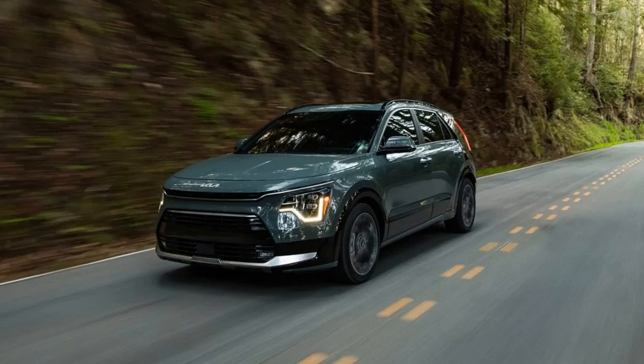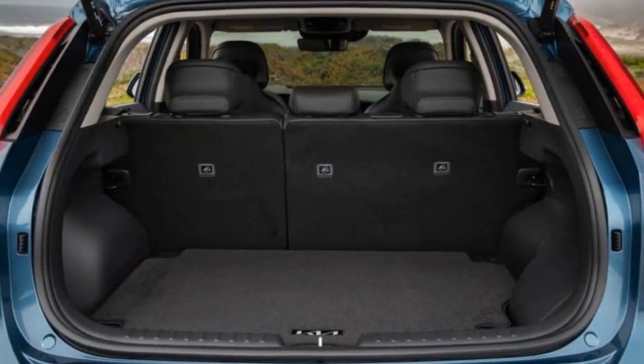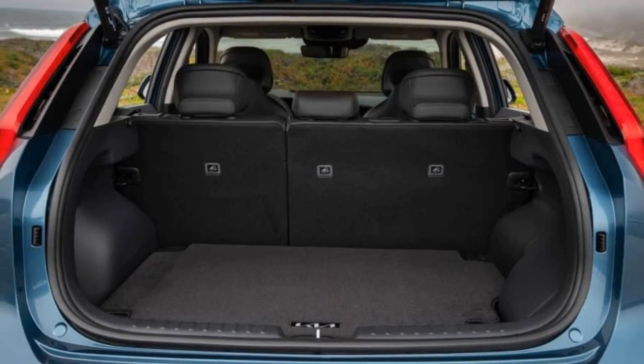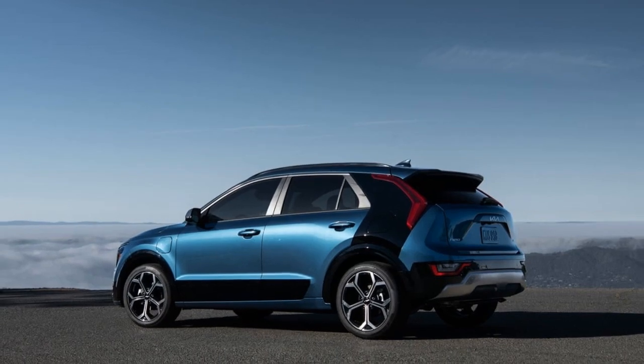It didn't take long for us to get the Niro PHEV on the road. Almost immediately, we took a trip to Kansas City that had the Kia returning an average of 38 mpg over the course of 1,591 miles.